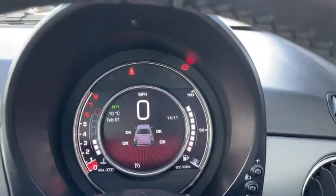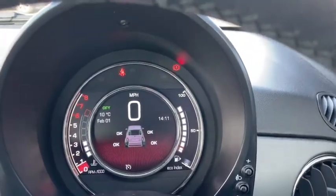The digital display on our dash tells us all the information we need to know at a glance in quite a stylish manner.